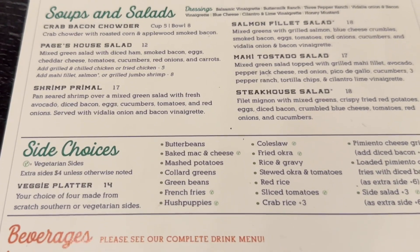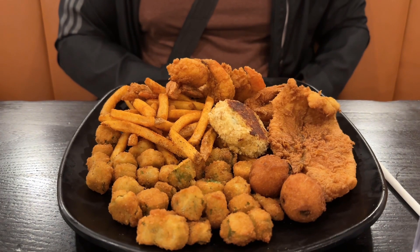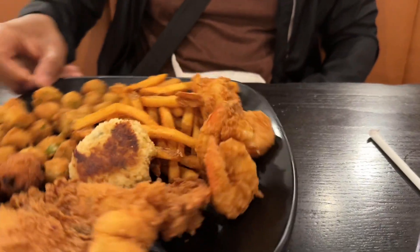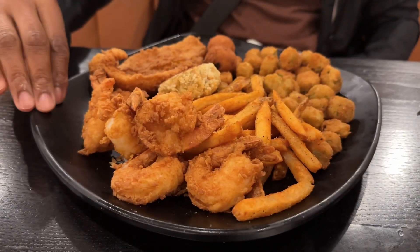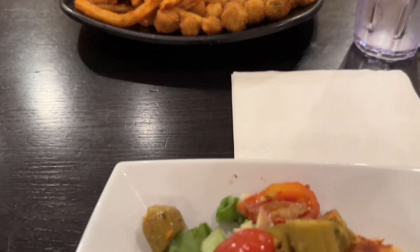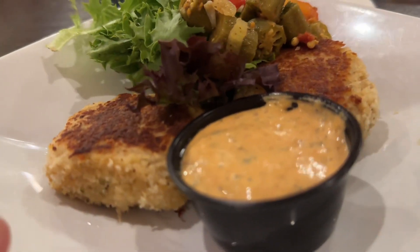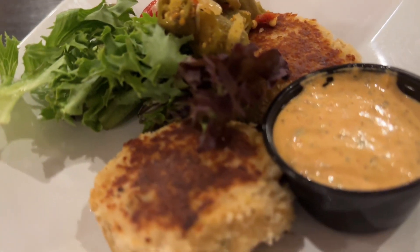This was our second time ordering food here. The first time was during the pandemic when we took our food back to our hotel room, but this time we ate inside. Both times we truly enjoyed the food, but we had an issue with our order both times. The first time, when we ordered to go, we checked our food in the car and a crab cake was missing. Instead of offering to remake our food, they only made the missing crab cake, so the rest of our food got cold while waiting — which was annoying. That's why on this trip we opted to eat in the restaurant.